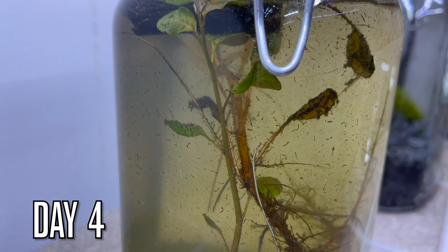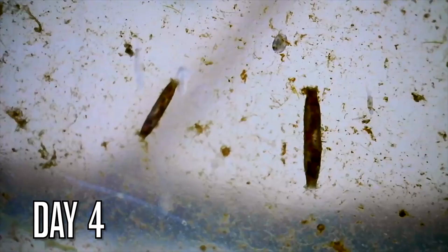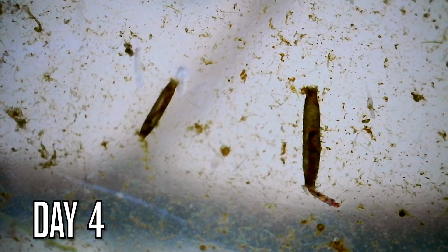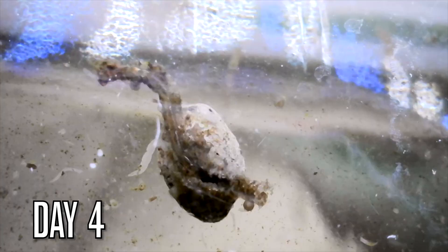The stem on this side has grown over an inch in the past two days. You can also see the plant growth on times 8 speed.